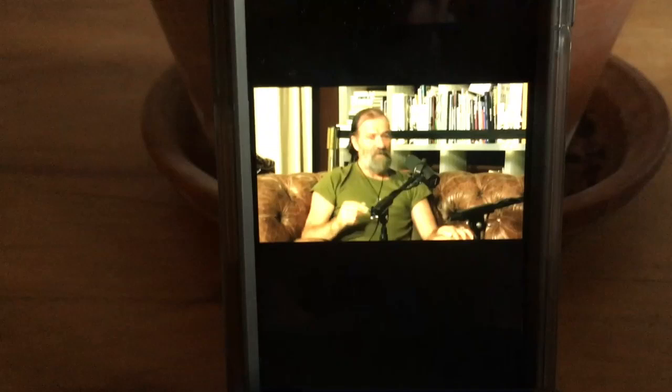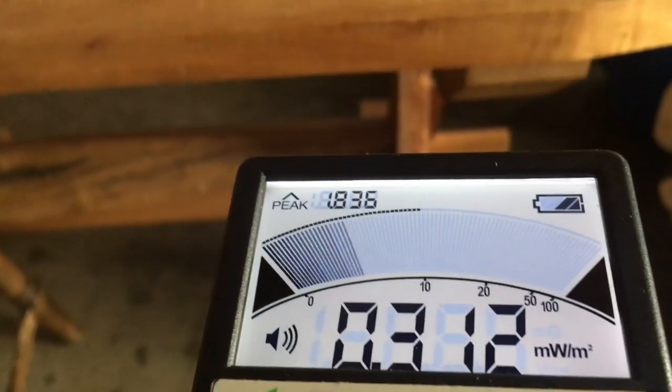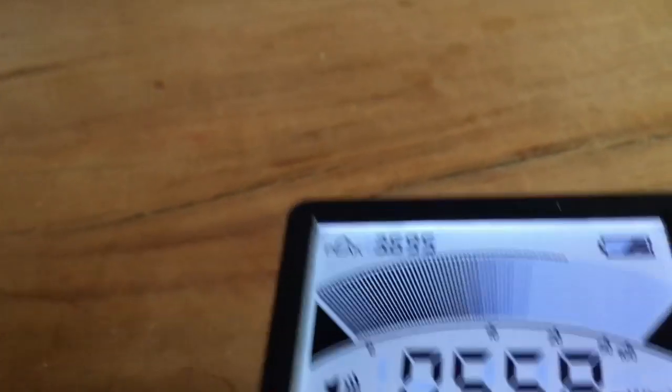Radio frequency radiation falls off very, very quickly. Now here's if just someone, a few feet from you, is streaming video — or say, next to you on a train or a bus or something.